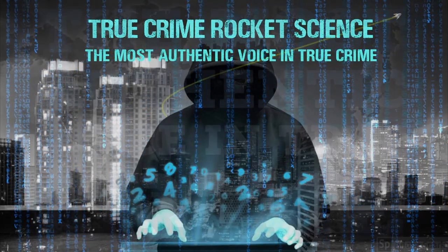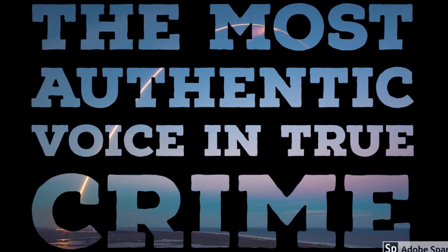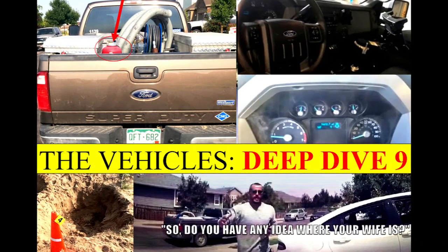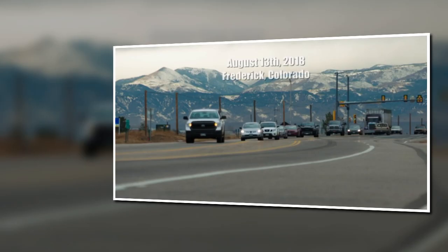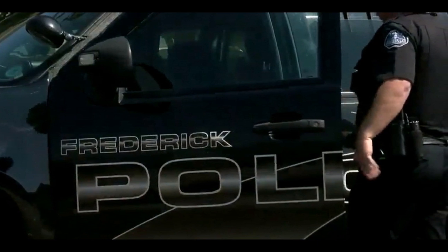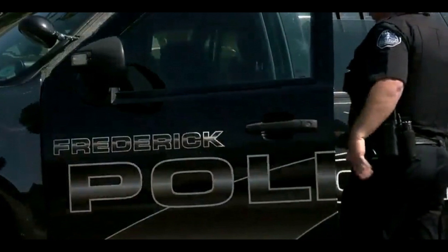Hello and welcome to True Crime Rocket Science, the most authentic voice in true crime. This is the penultimate episode in the 10-part series dealing with the crime scene evidence deep dives. It's quite incredible — we're in the middle of November, about a month and a half since the Netflix documentary came out, and there's still so much interest in this case.